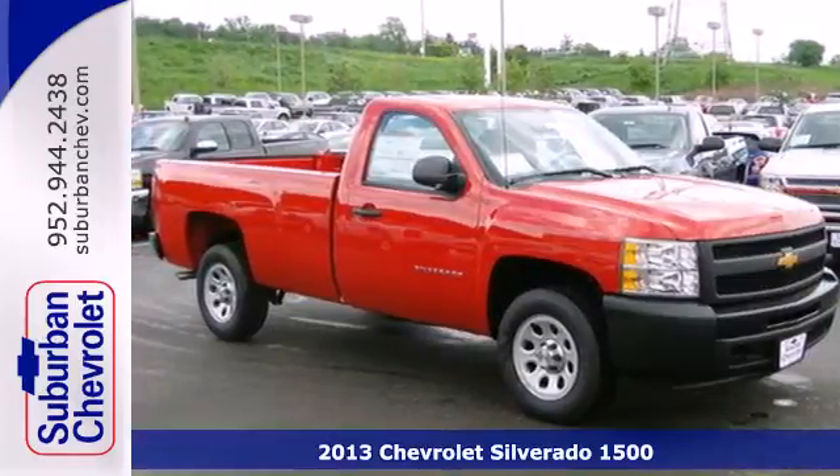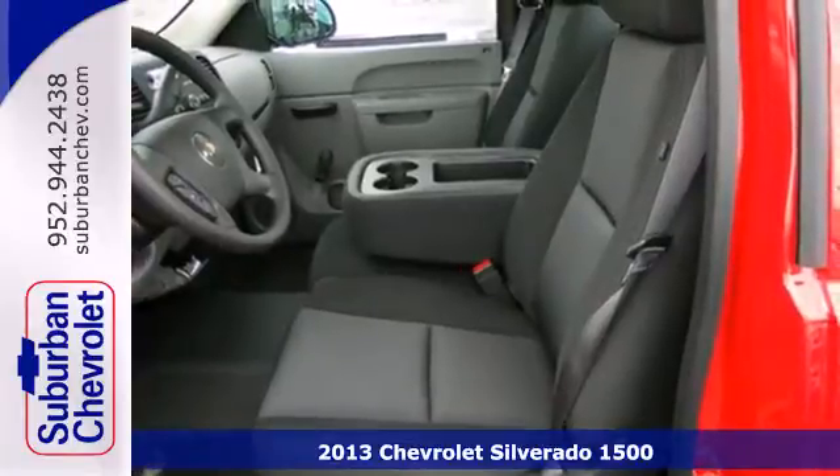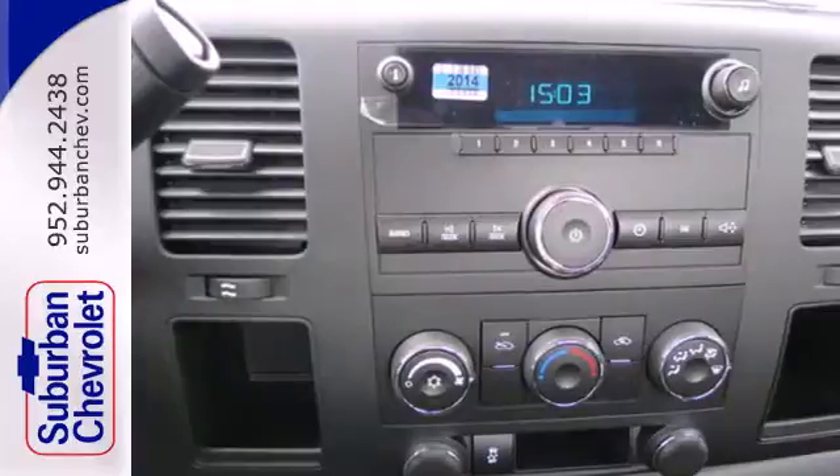It's a 2013 Chevrolet Silverado 1500. This full-size pickup offers a smooth ride and confident handling, while delivering excellent power and capability.